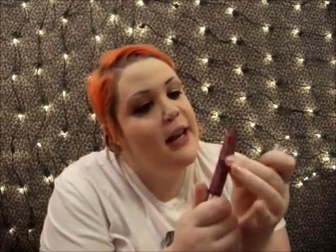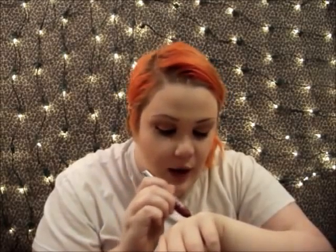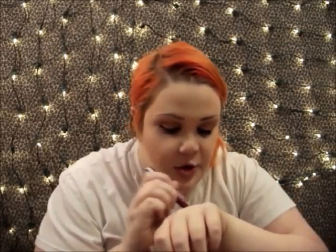And then the Wet n' Wild Mega Slicks Lip Color in Lady and the Vamp. It's like a dark purple-y, mauve-y color. And it just kind of rolls up — it's like a really pretty kind of neutral lip stain but still on the kind of darker side.